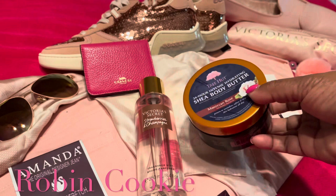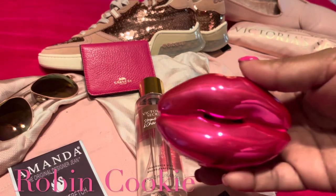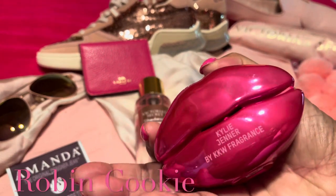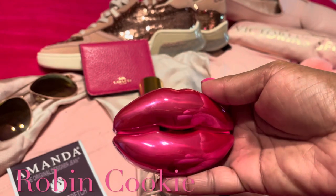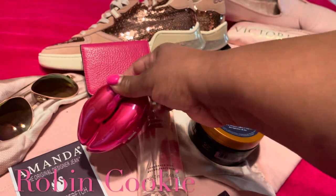My other item is this fragrance by KKW — Kylie Jenner. I really like the lips packaging; the fragrance is okay, but the lips I think is so cute.